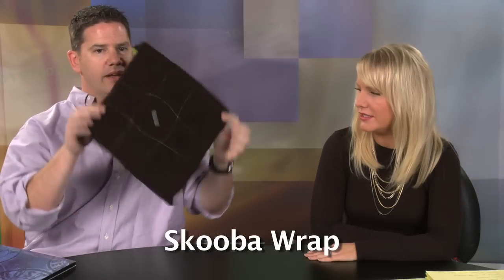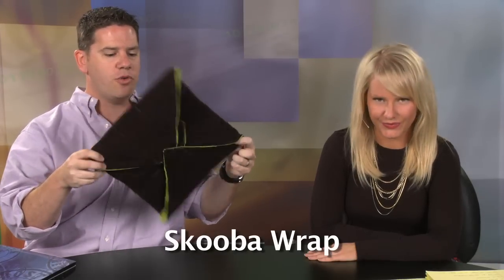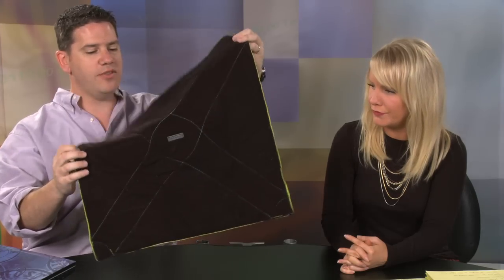And we're back. In the second spotlight today, we're going to look at two new products from our good friends at Scuba Designs. The first is called the Scuba Wrap — this is the large size. Let me demonstrate what this is. Basically, it's just a big piece of padded, water-resistant fabric.